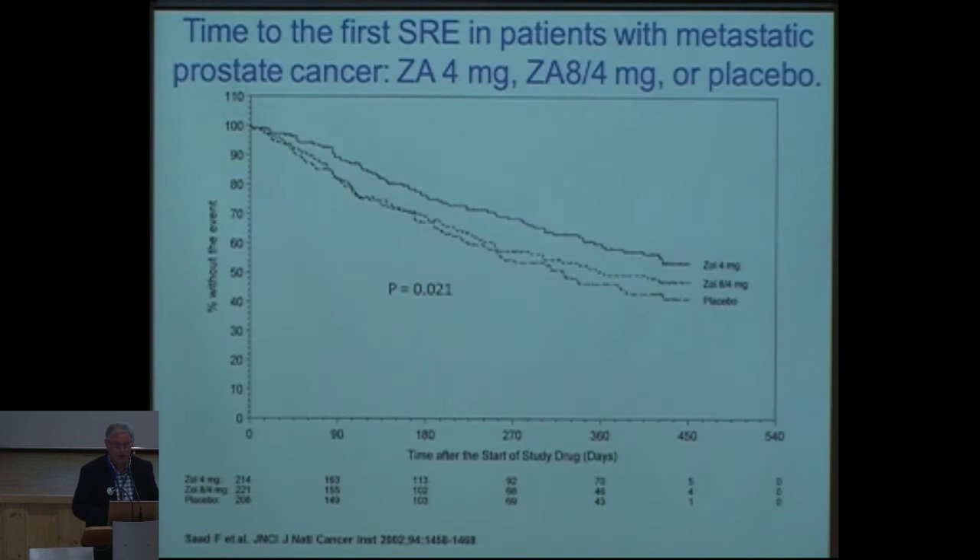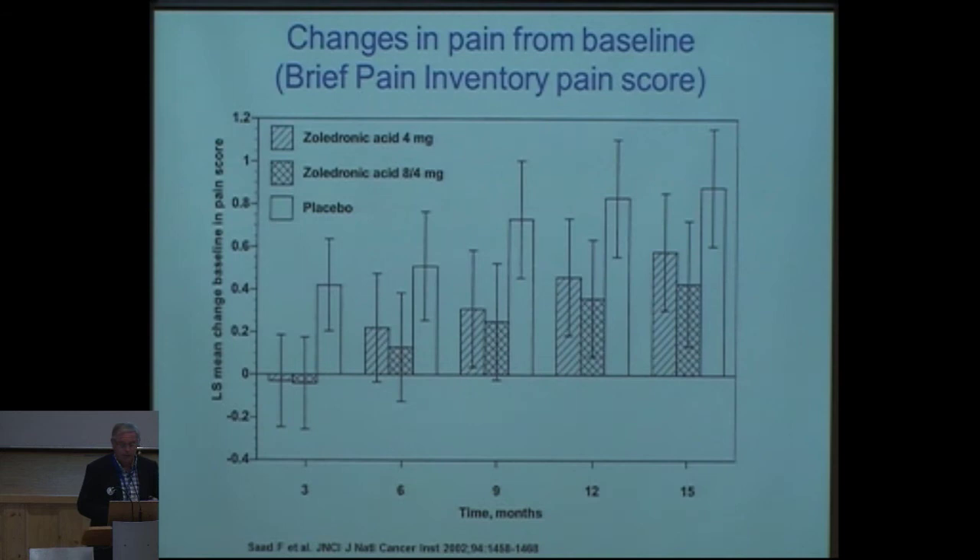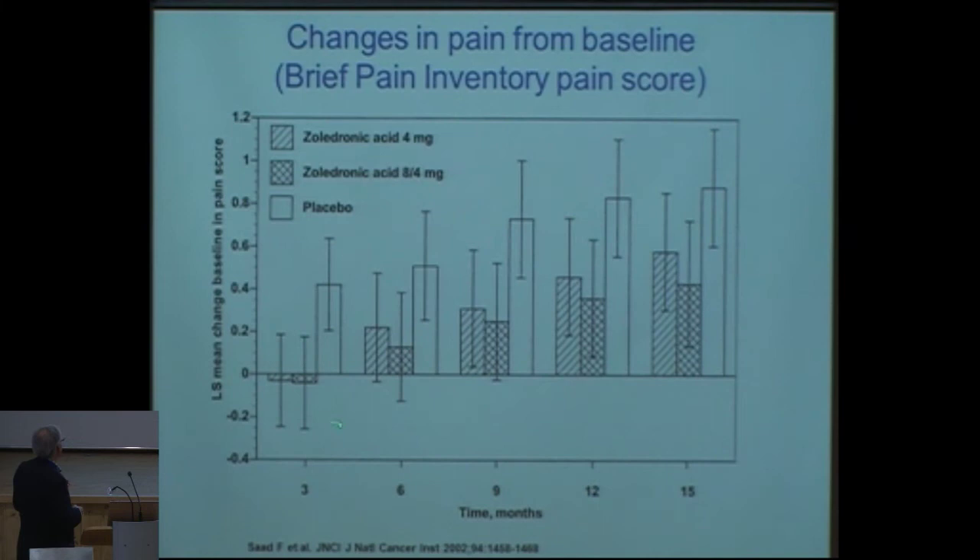Regarding time to first skeletal-related event, zoledronic acid fared better than placebo, with a clear and significant difference in median time without skeletal-related events. It's not only the events — it's also the pain. After three months of treatment, patients on zoledronic acid had much better pain scores than the placebo group, and this remained over time, though pain episodes of higher magnitude still rose despite ongoing treatment.